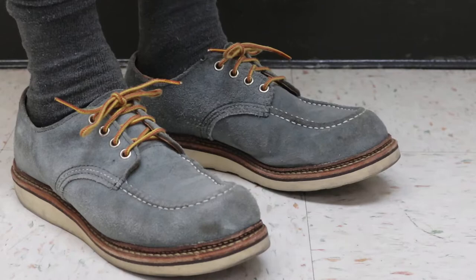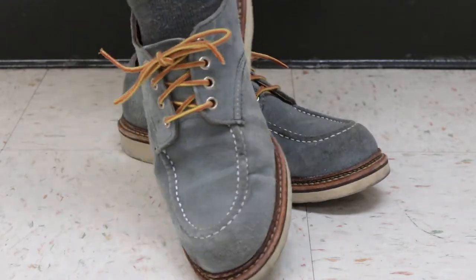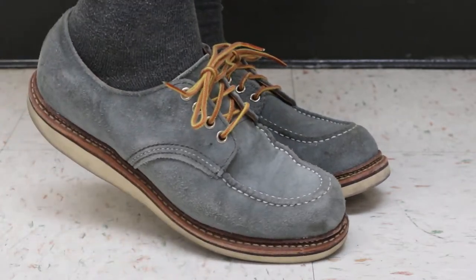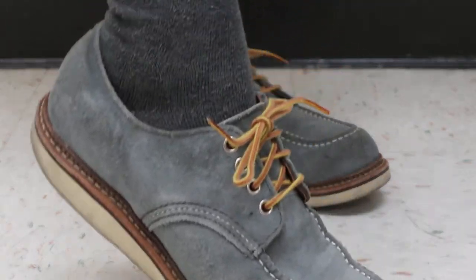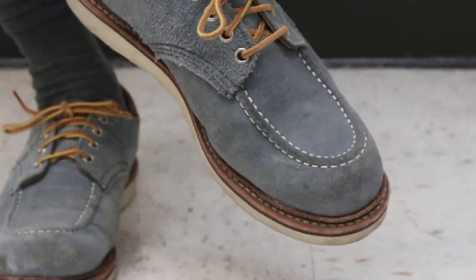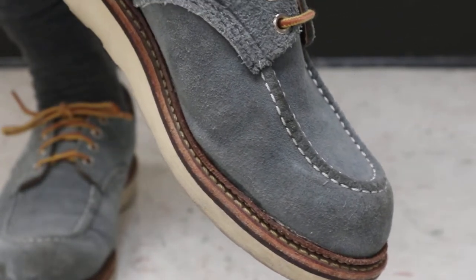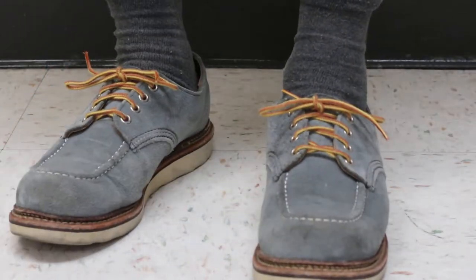If you are familiar with these Oxfords, all of the mock toe Oxfords come with a nice Norwegian welt — I think it's called Norwegian, or is it the Storm welt? If you take a look at it, it's kind of double-stitched, kind of a double layer. It's hard to explain, but you can see it's different than just the regular Goodyear welt.